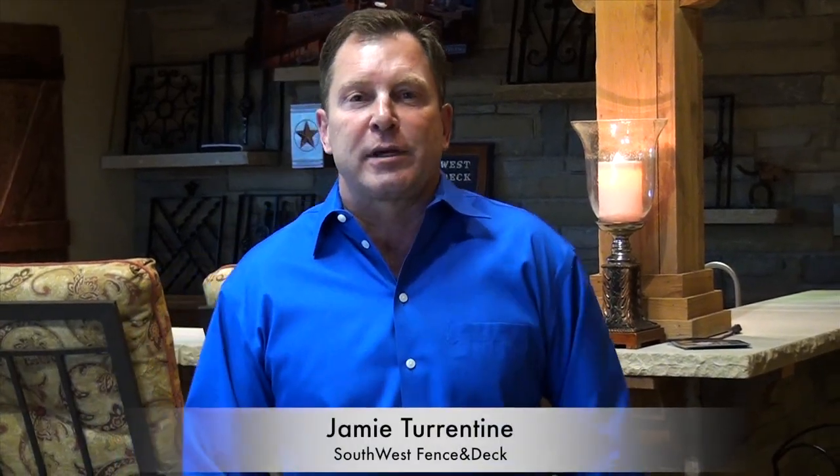Hello, this is Jamie Turrentine again of Southwest Fence and Deck. I'm standing in the middle of our showroom in far north Carrollton, and we would like to get you in here so you can come see the products that we build. We want you to touch them, feel them, enjoy them, and get to know what we're going to build for you and design in the process.